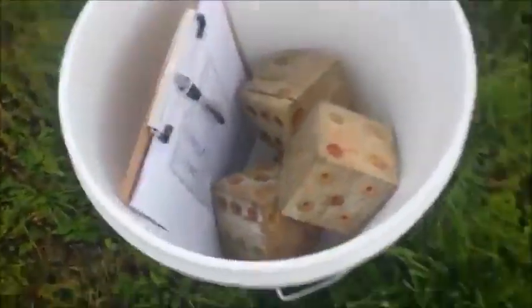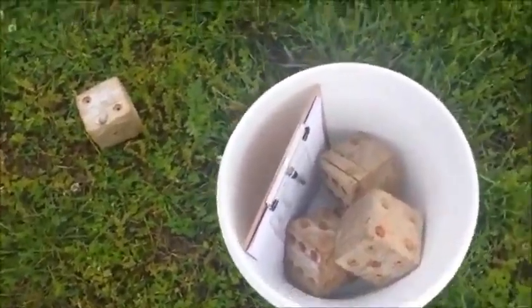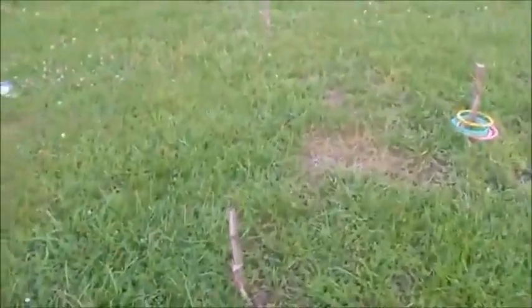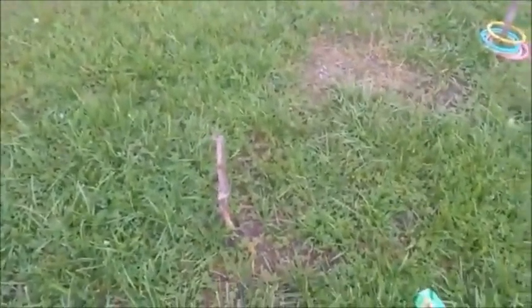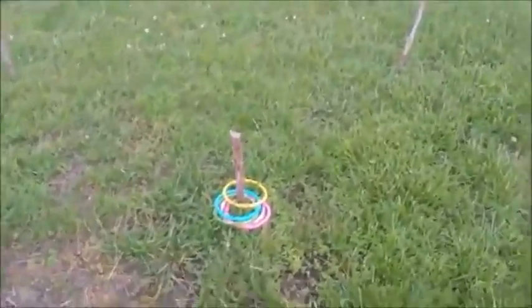You use the bucket to toss the dice and you keep score that way. And then Cheyenne wanted a ring toss game, so we had Chad go and get us some cedar stakes — just cut cedar branches out.